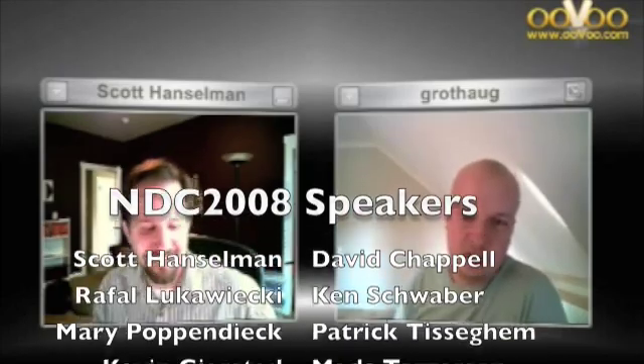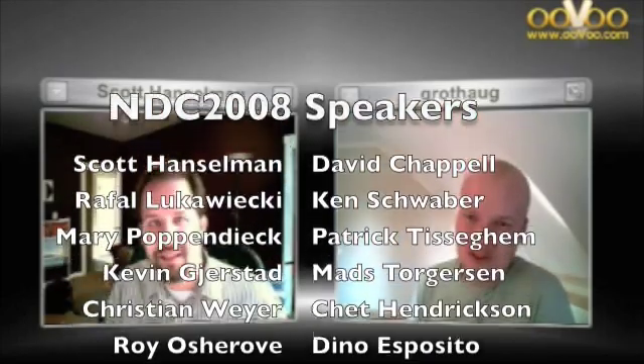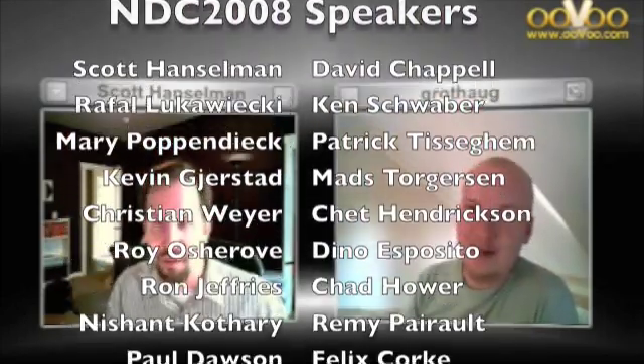Okay, Scott. Thank you. We will look forward to seeing you in June — take care. See you then. Cool, thank you. Bye.